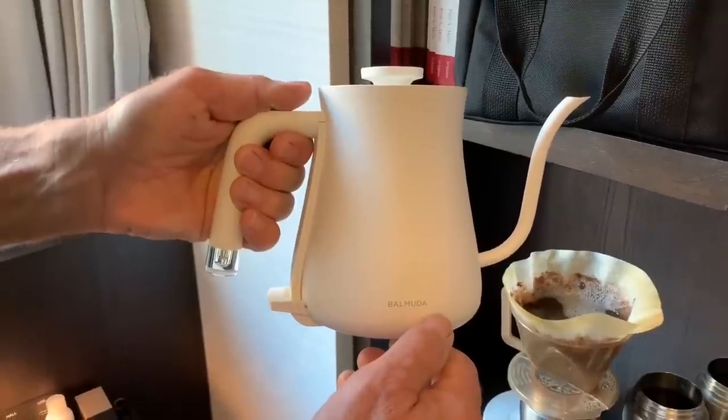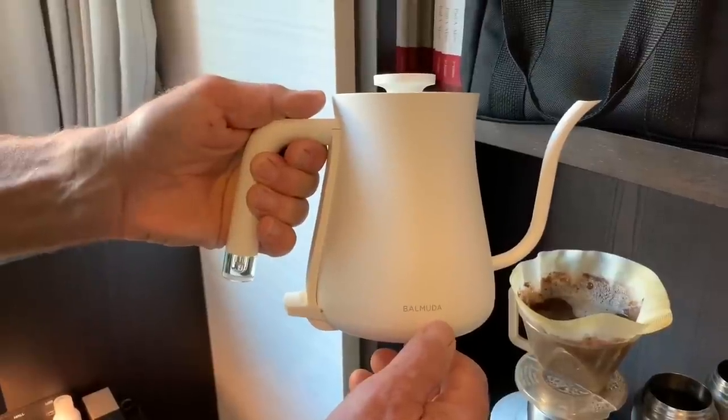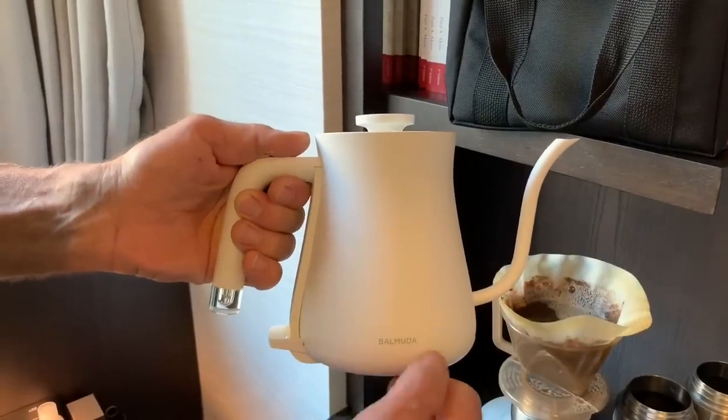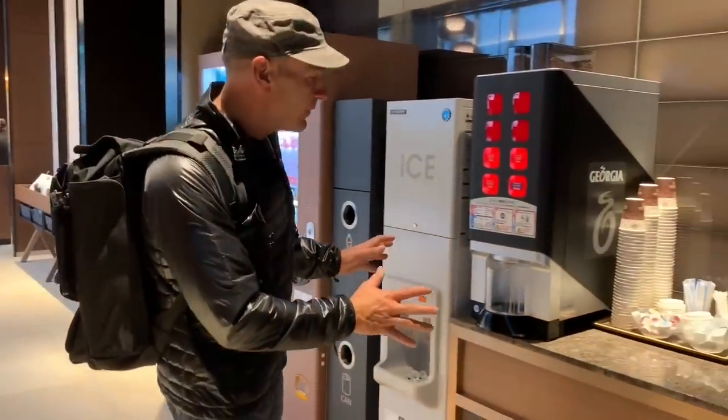I couldn't help but notice the hot pot for boiling water — awesome great spout, easy to pour, really cool. It turns out the guy who started this company used to work on the line at Toyota and developed a lean organization for developing high-quality products for the kitchen.